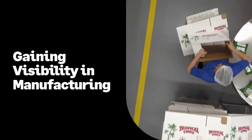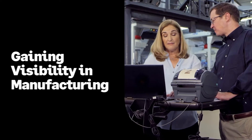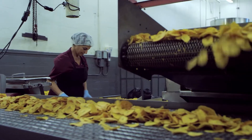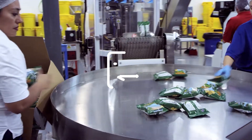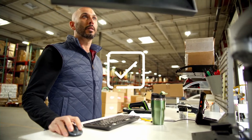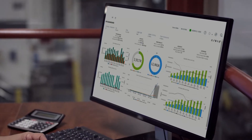When you have complete visibility of all your processes, you are in control. Having the right information on everything — from busy shop floors to complex supply chains — means that you can make the best possible real-time decisions and stay on top of market demands.